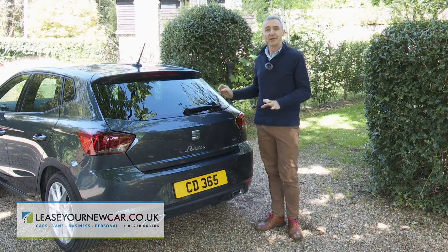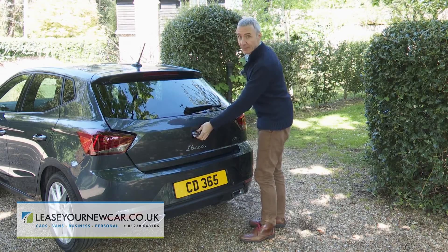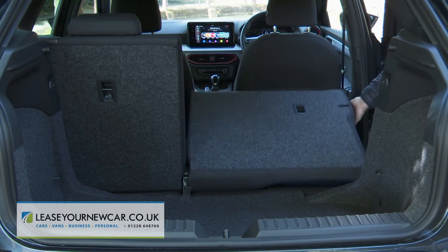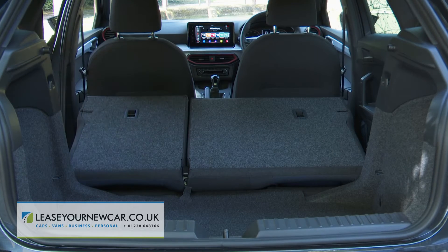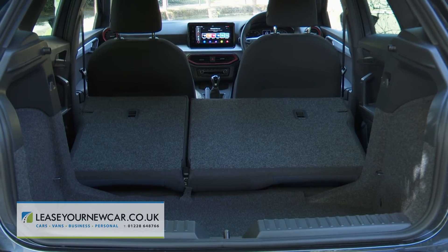Finally, let's take a look at luggage space out back. Press in the large Seat logo that doubles as a boot release and the rear hatch opens to reveal 355 litres of luggage space. If you need more room, you can of course push forward the rear bench — it's now split-folding across the range, but it doesn't fall quite flat. Once retracted, up to 823 litres of space is revealed.